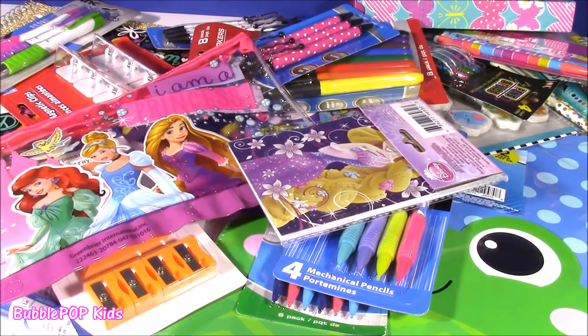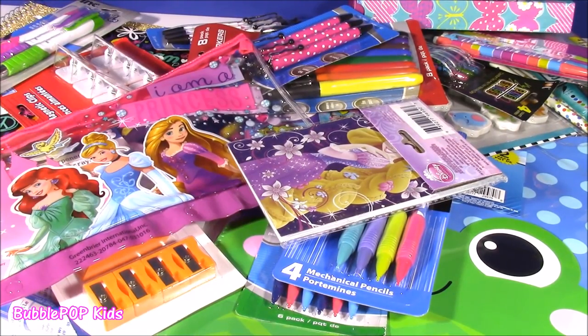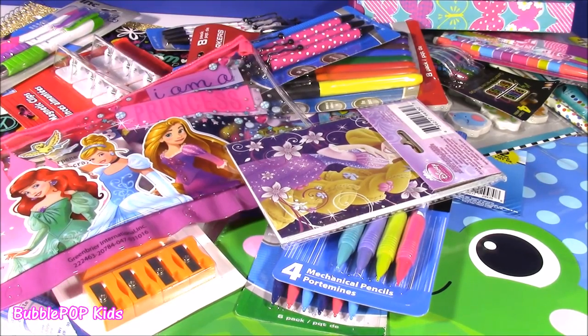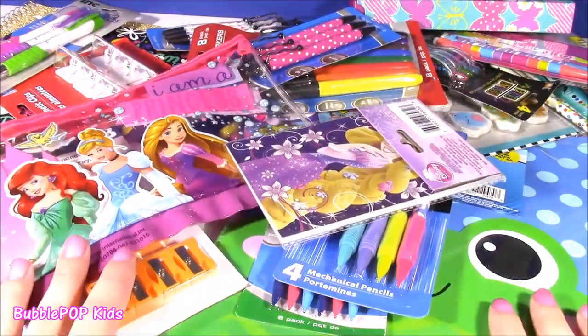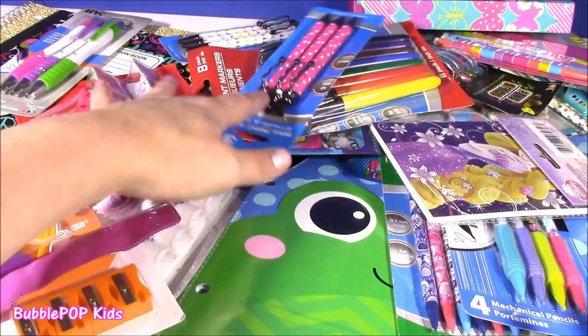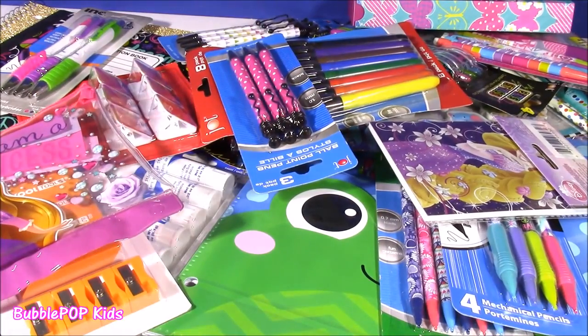Hi everybody! Welcome back to Bubble Pop Kids! I promised it and here we go — my part two of the Dollar Tree Back to School Bonanza. So many things. I think there's actually more in this one than the first. Tons and tons of pens, the cutest little school supplies. Let's look at them.